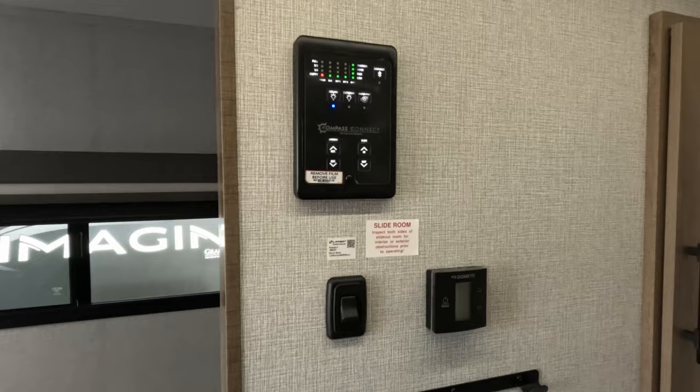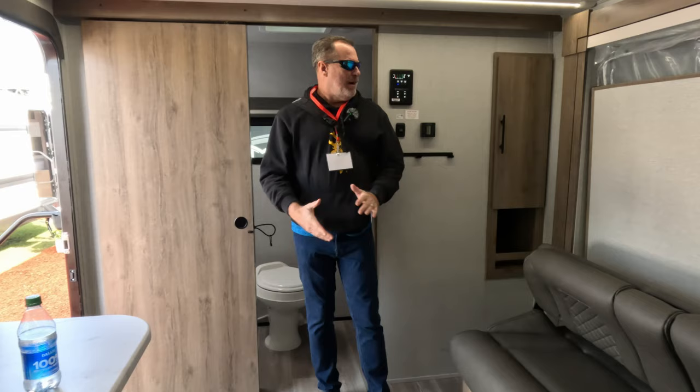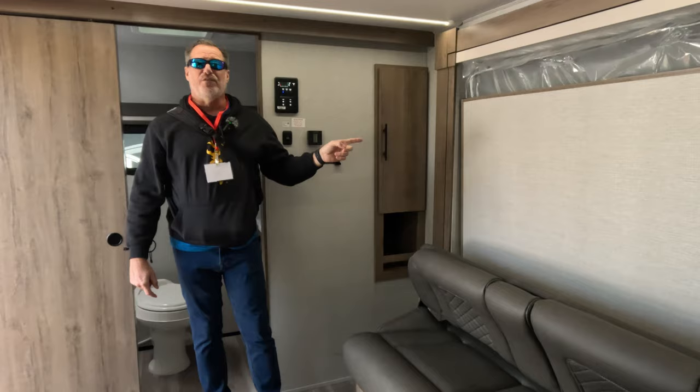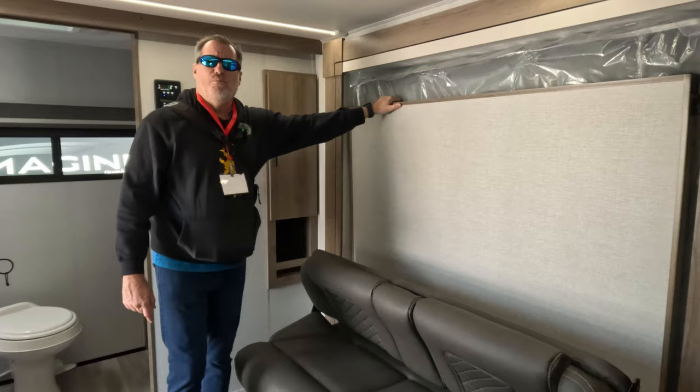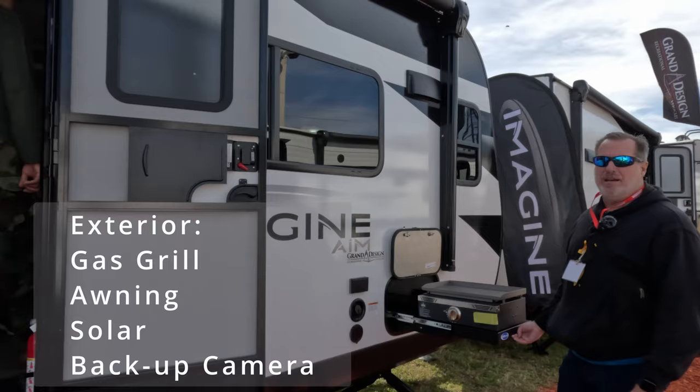This must be the control panel — the Compass Connect and the Dometic. This is for the water heater, and there's a rack here though I'm not sure what it's supposed to hold. We really like the amount of storage in here, the simplicity, and the space to move around. The murphy bed is a real space saver — no hassles of breaking the bed down every morning and making it again every night.